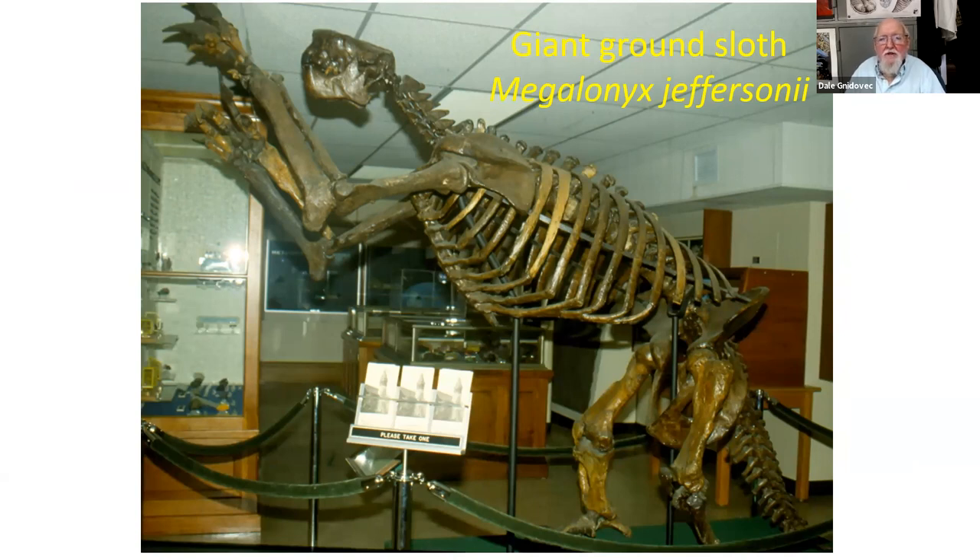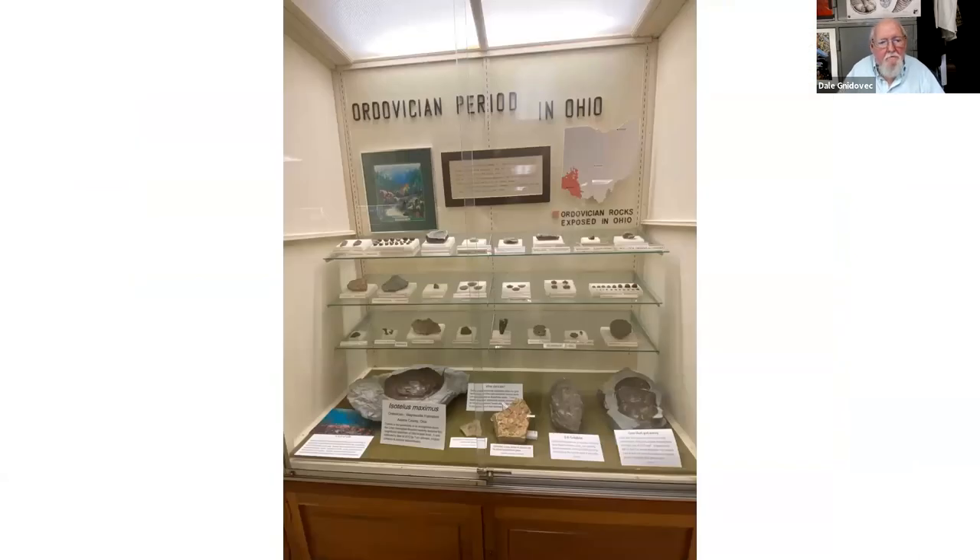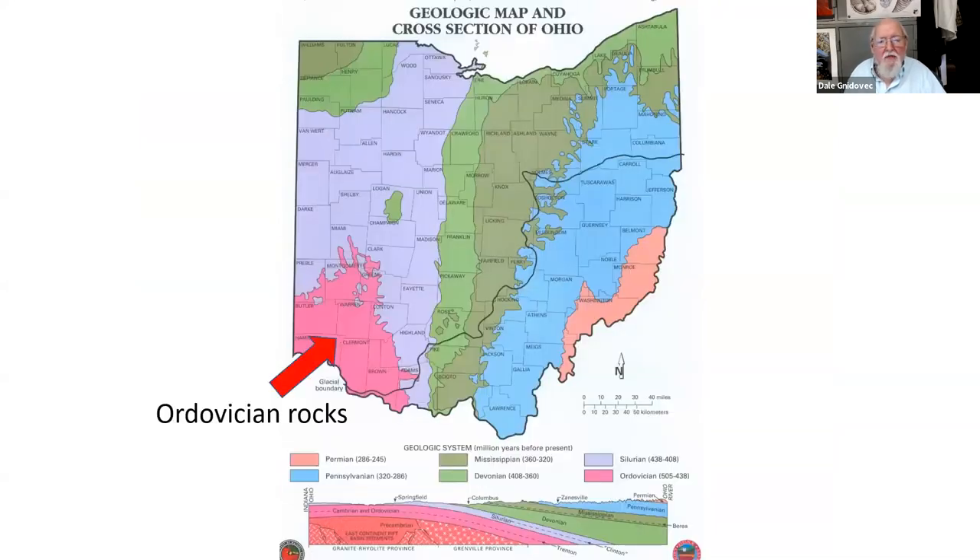Turning to the right from the skeleton, you'll see a whole series of cases that show some of the neat fossils you can find here in Ohio in the various geological time periods. The first one being the Ordovician period, where the rocks in Ohio occur down in the southwestern part of the state, down near Cincinnati. That was about 445 million years ago.